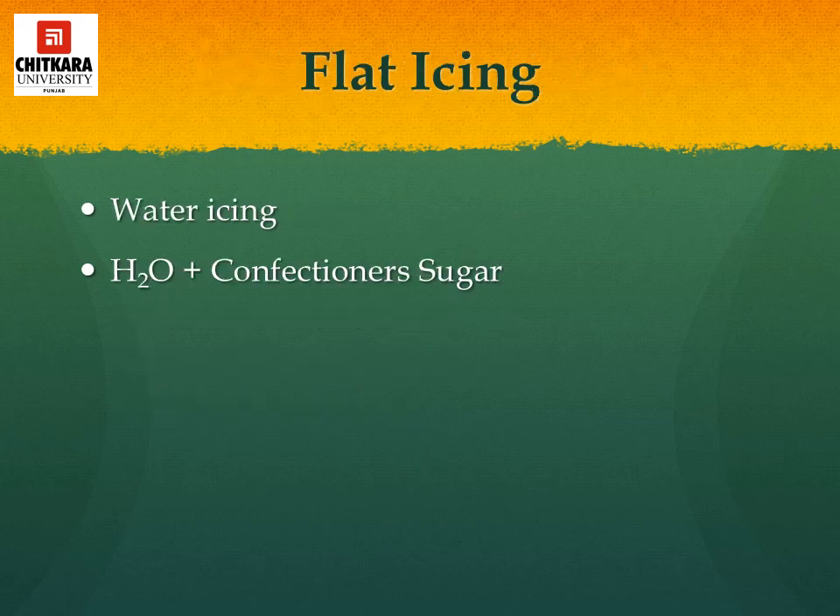Flat type icing, also known as water icing, is a mixture of confectioner's sugar, water, and sometimes corn syrup and flavorings. They are used for coffee cakes, Danish pastry and sweet rolls.